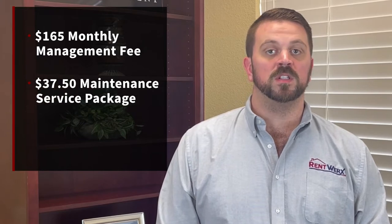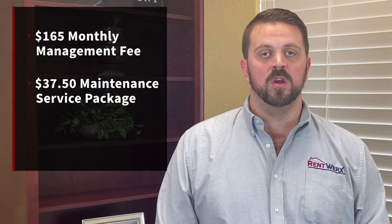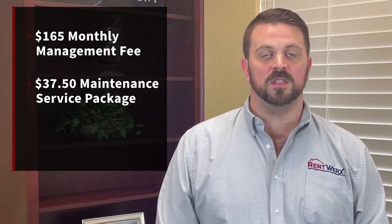It starts with your $165 a month management fee, along with our $37.50 maintenance service package, which we referenced before — the money-saving feature to split up some of the yearly costs that an owner would incur over the course of each month.